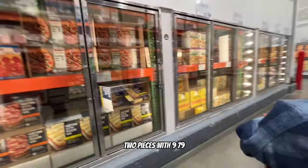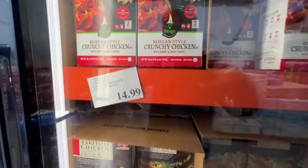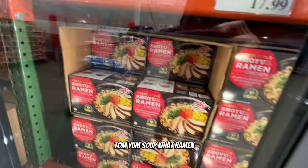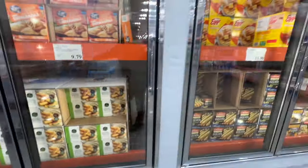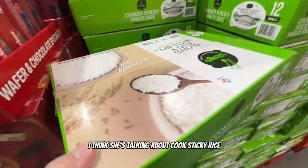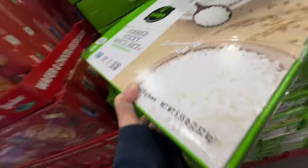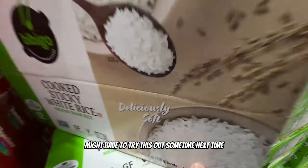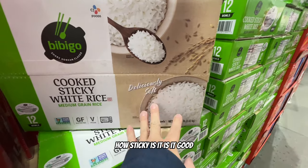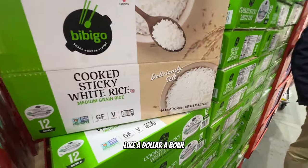Korean-style crunchy chicken, all kinds of frozen stuff you can add to ramen or soup. Good deal on lobster tail - $13.99 for four of them. The sticky rice the employee mentioned - cooked sticky rice, medium grain, for $11.49. Might have to try this out next time - comment below if you've tried it. It's microwavable and comes in little individual packages - about a dollar a bowl.